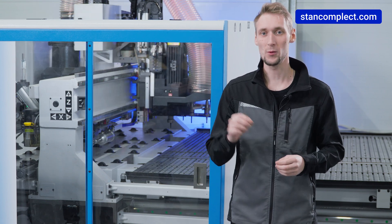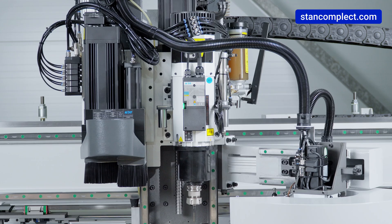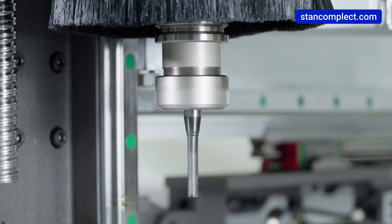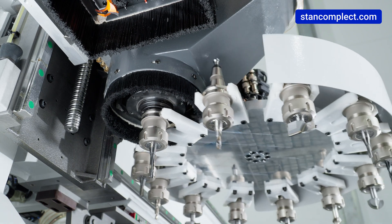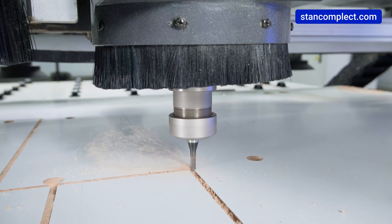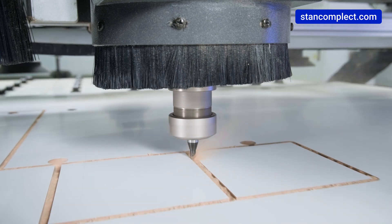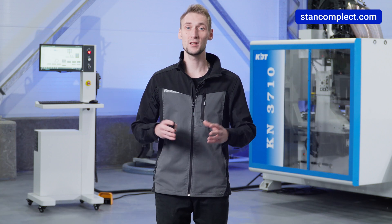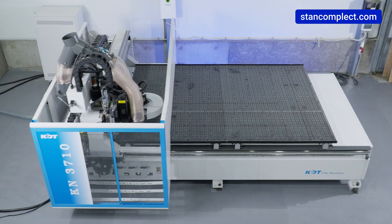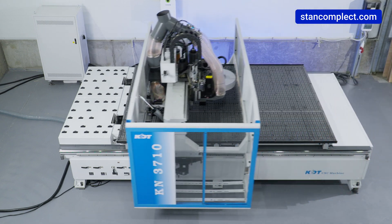The most important element of the machining center is the spindle. This is a 12 kilowatt spindle from KDT with a speed of 0 to 24,000 revolutions per minute for an ISO 30 chuck. Using this solution allows the machine to mill material at feed rates up to 20 meters per minute, depending on the material and tool used. The speed of movement along the axes is also worth noting — 80 meters per minute on the X and Y axes, and 30 meters per minute on the Z axis.